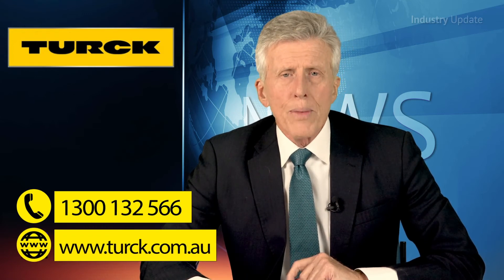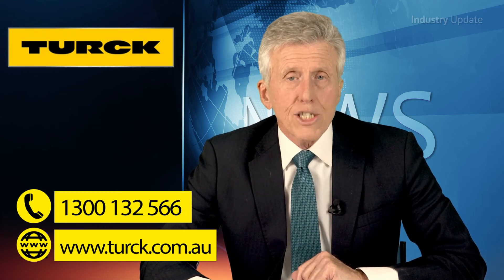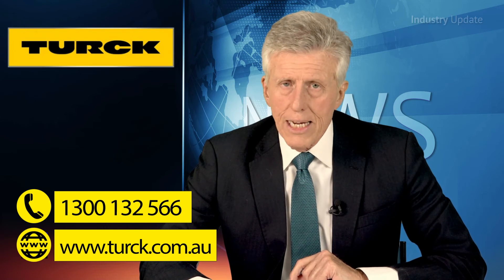For more information, visit turk.com.au or phone 1300 132 566. Thanks for watching.